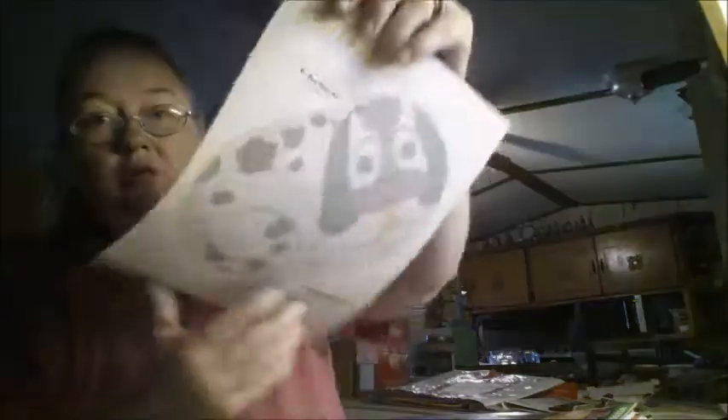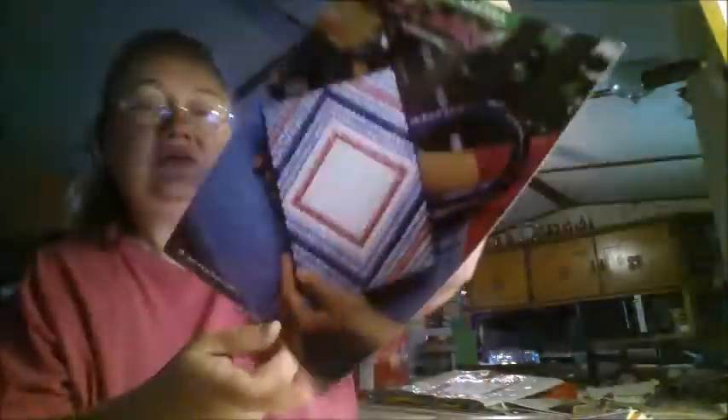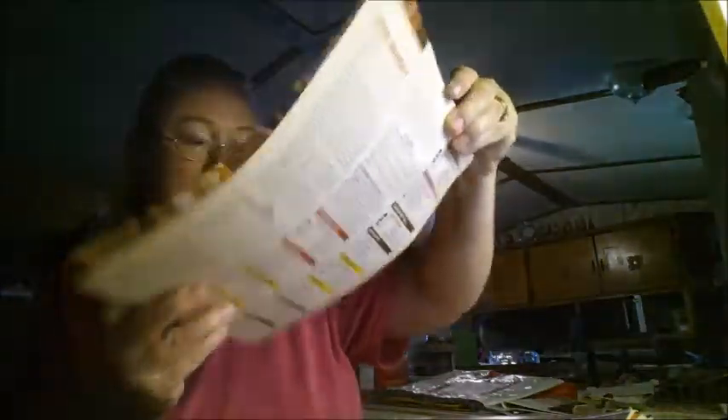This is a cactus garden — I don't have that one. I also got a pattern for a tree. There's a dog placemat, a cat placemat, and a bird caddy — I like that, I don't have this one. There's also a nice flower tissue topper. Very cute.